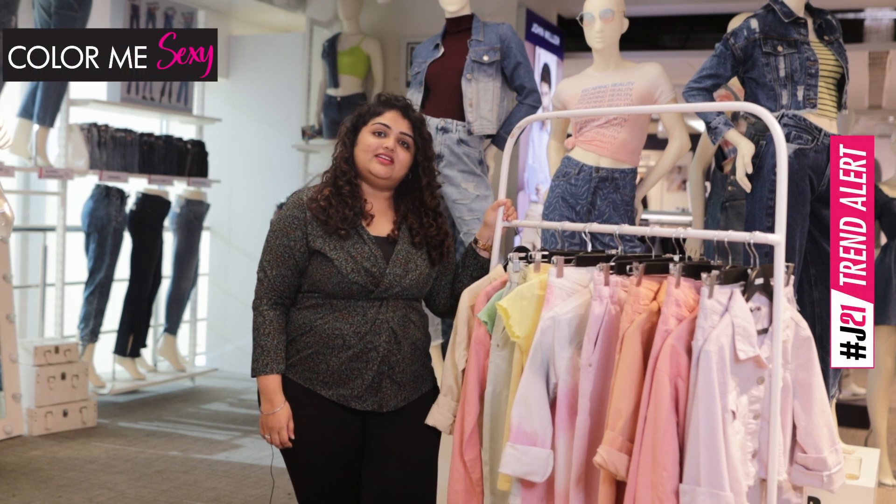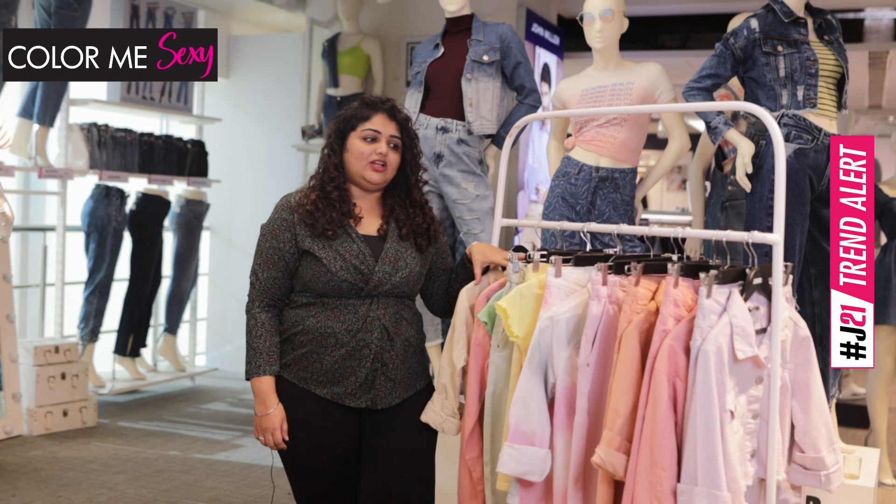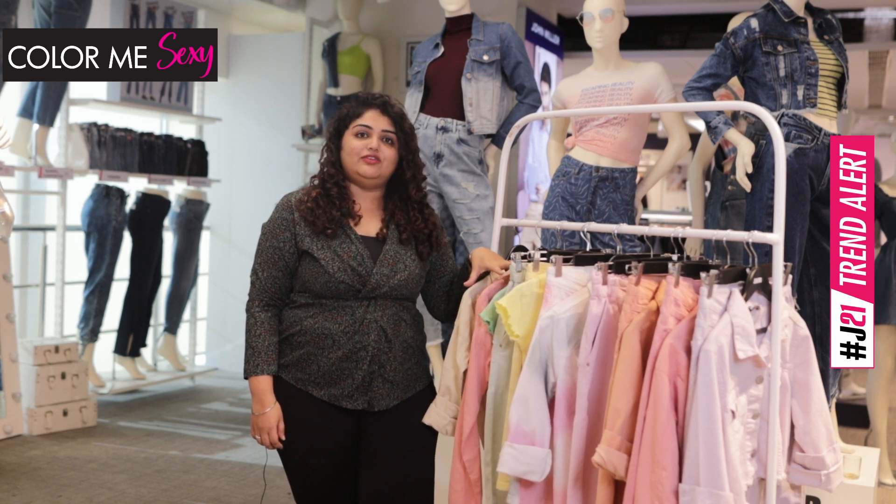Hi, my name is Jocelyn. The current trend alert of the month is Color Me Sexy. This range is all about colored denims and everything colorful around it.